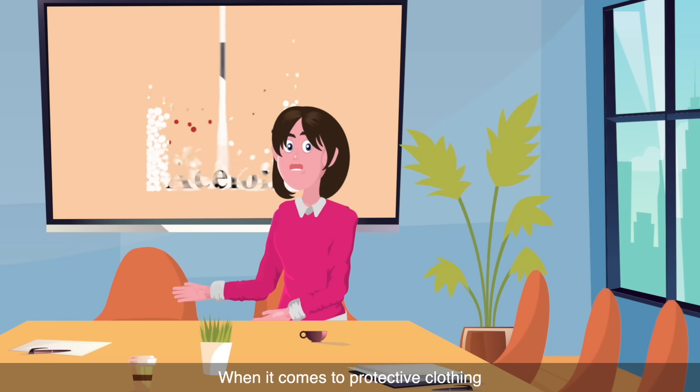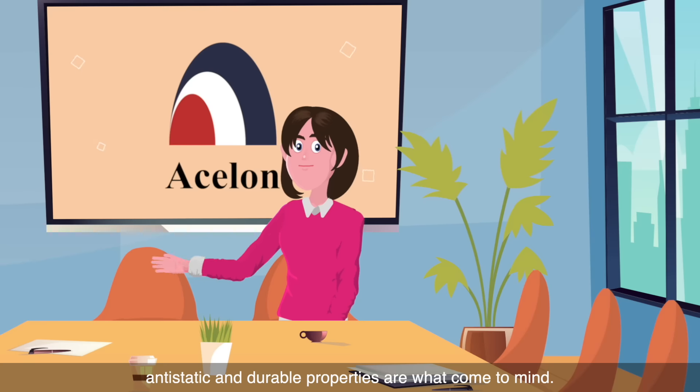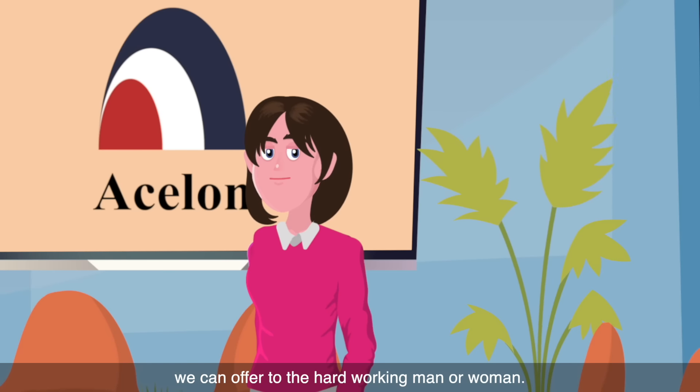When it comes to protective clothing or workwear, anti-static and durable properties are what come to mind. I'd like to introduce two functional yarns we can offer to the hard-working man or woman.